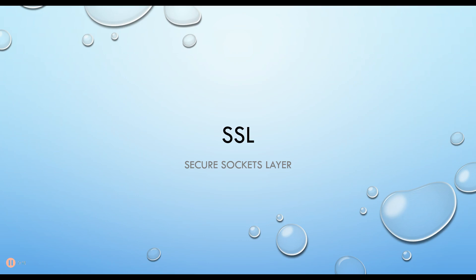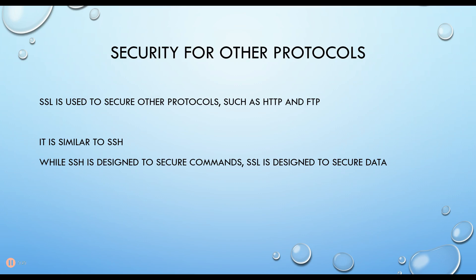For example, HTTP or FTP and so on — those can be encrypted using SSL. SSL stands for Secure Sockets Layer, used to encrypt things like HTTP, FTP, and so on, similar to SSH.